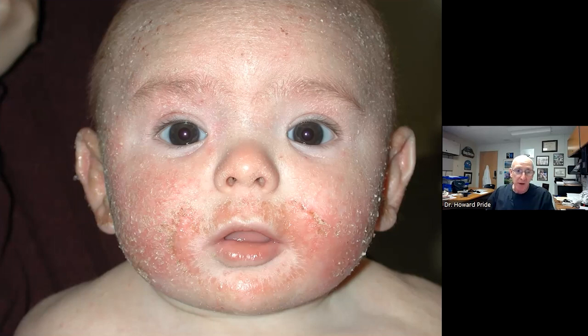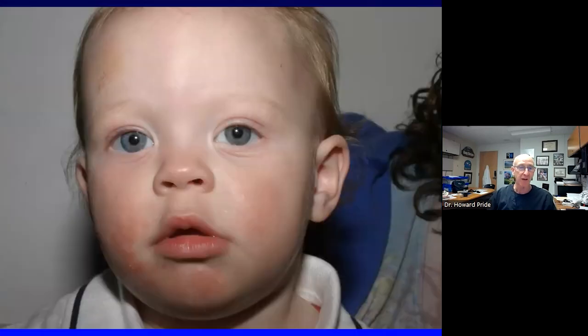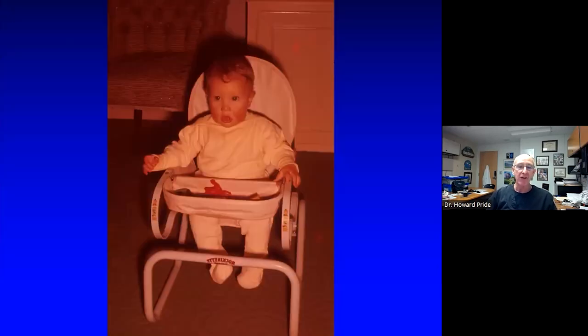These are fun patients to treat because they're miserable and you can make them better. In January in particular, out in the waiting room, I've got patient after patient with atopic dermatitis. It's a huge part of my life. And just to illustrate even more, this rosy-cheeked little infant with obvious atopic dermatitis who is now an adult with exercise-induced asthma — that's me. That's little Howie. So it's not only part of my practice, but part of my very being.